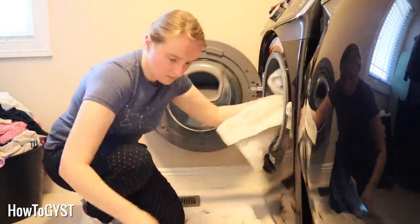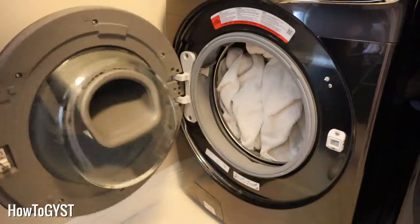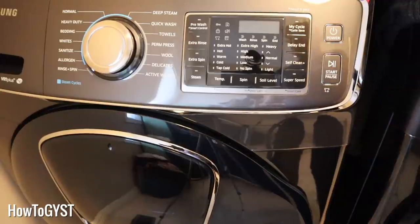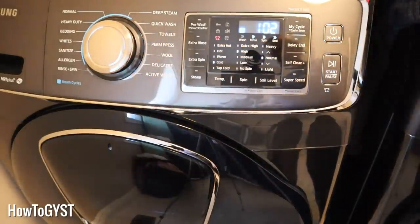Worst case scenario, if a whole pile of guests descended on my home, I could just throw in an extra load of towels during the week. And here's a bonus tip if you don't have a huge amount of laundry to do: get dark towels and light towels and alternate them. On the weeks I'm washing the dark towels, I also throw in the dark clothes. Then the next week when I'm washing the light towels, I throw in all the light-coloured clothes. Once you've worked out how many towels you want for each person, keep those and get rid of the rest.